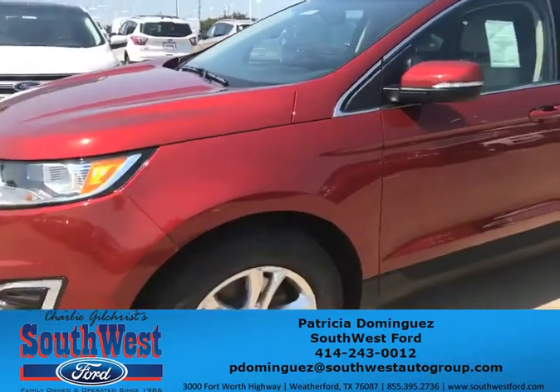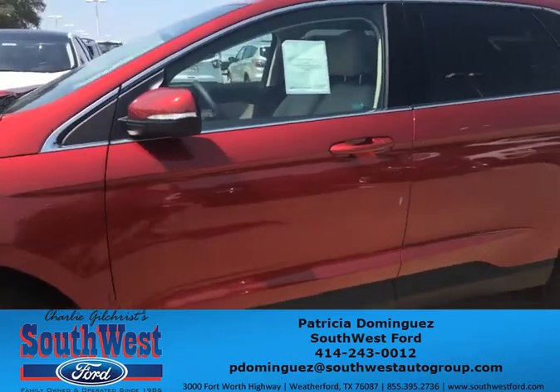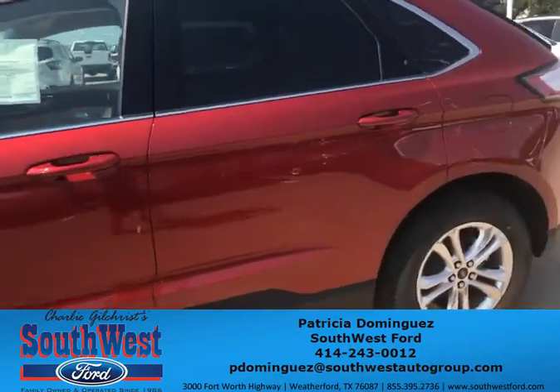Any questions, just give me a call or text at my personal cell phone, which is 414-243-0012. Thank you.